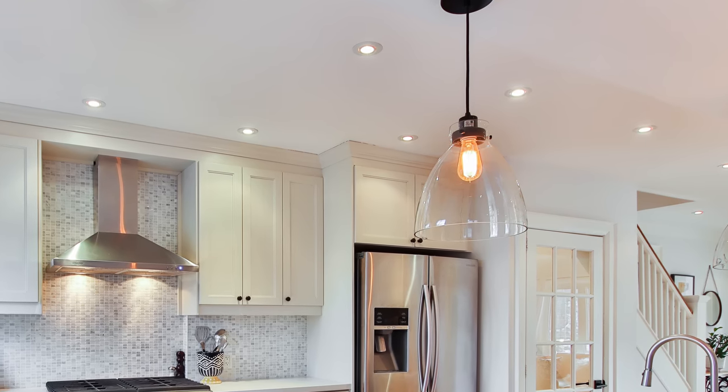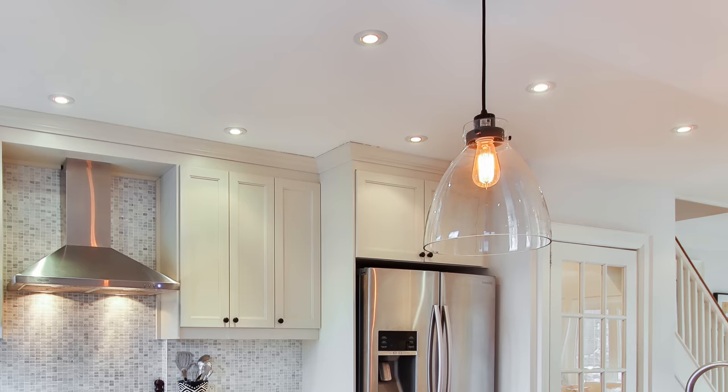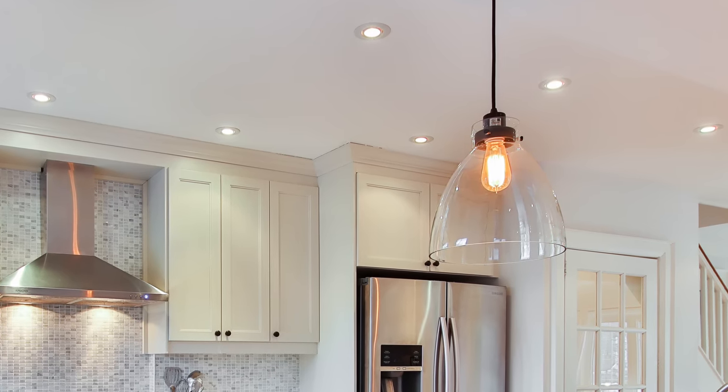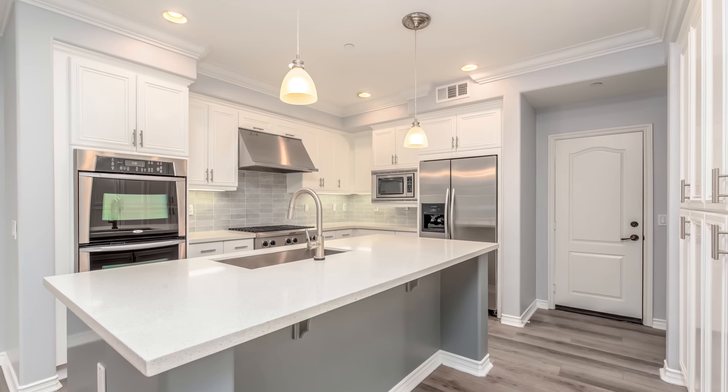One of those sources is recessed lighting — those can lights that give you all the light you need to actually utilize the space. I recommend looking for ones with a temperature adjustment so you can change them according to what you need. That's a fantastic way to get great color lighting. I like a space that's a little warmer, but in a kitchen you want a lot of light so you can really see what you're doing.